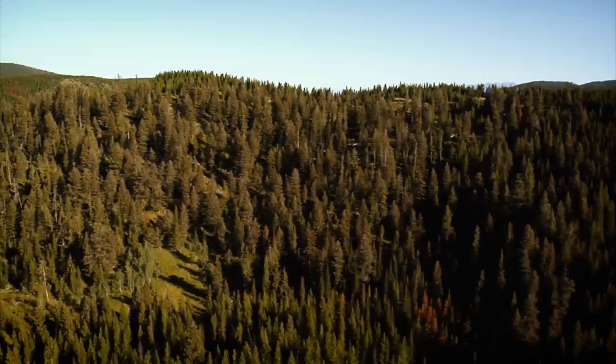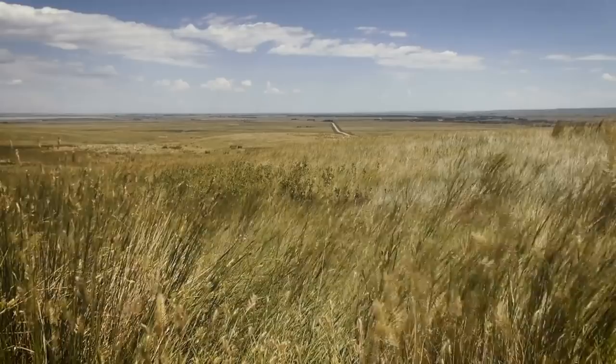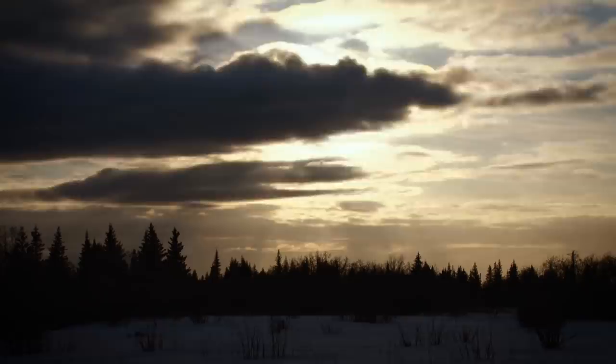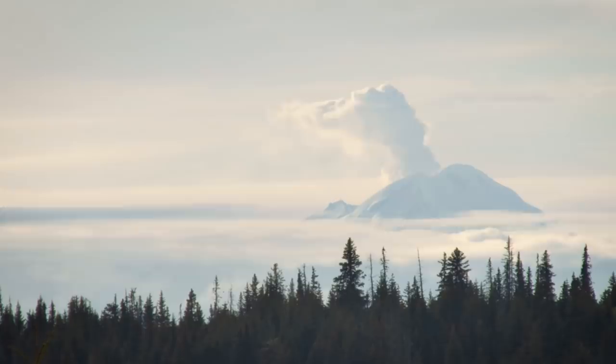Wide-open grasslands were the dominant feature in the Earth's landscape back then — this is where the woolly mammoth thrived. In the intervening millennia, as the climate changed, these grasslands gave way to other ecosystems. In the lifetime of our planet, ecosystems and habitats have always been in a state of flux. Nothing is permanent. Far from the exception, extinction and gradual change are constant.